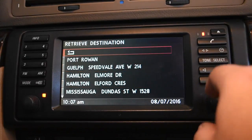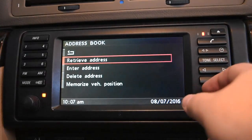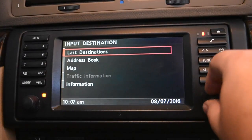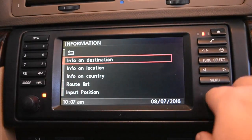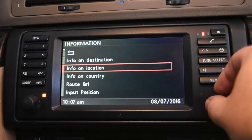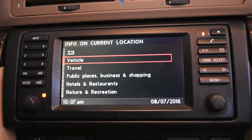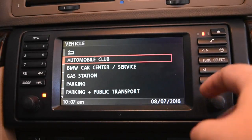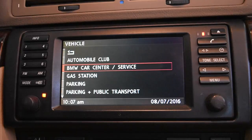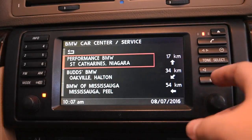The address book is empty because I don't have the phone connected. Information mode shows what's around you — it's slow and out of date since it's 15 years old. For example, searching BMW service centers: it finds Performance BMW in St. Catharines at 17 kilometers away, then Buds BMW. It doesn't have their Hamilton location, and BMW of Mississauga is now FAF — so it's out of date but gives you the idea.